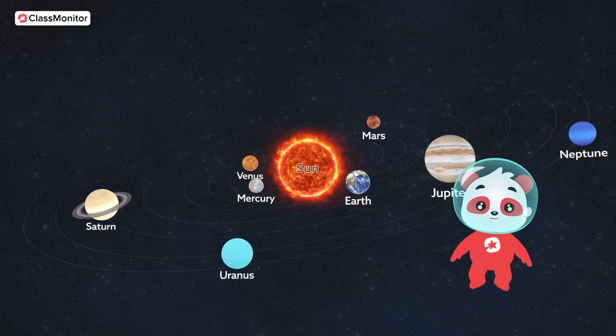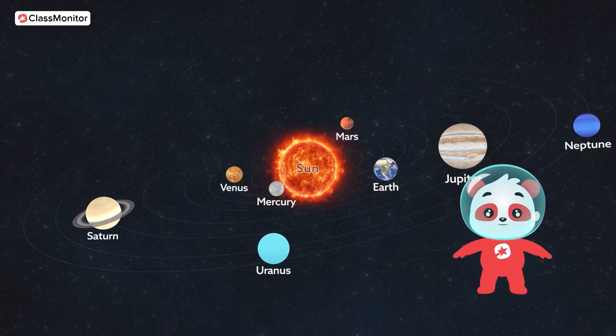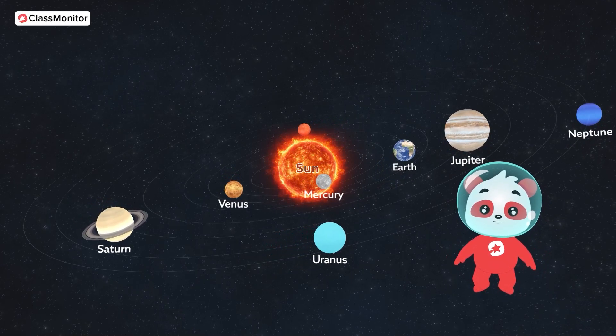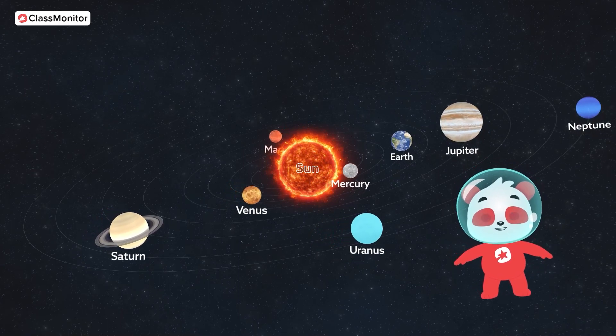Wow! Look at the beautiful night sky, filled with twinkling stars. Each of those stars might have planets just like ours. But let's begin by learning about the planets in our own solar system.